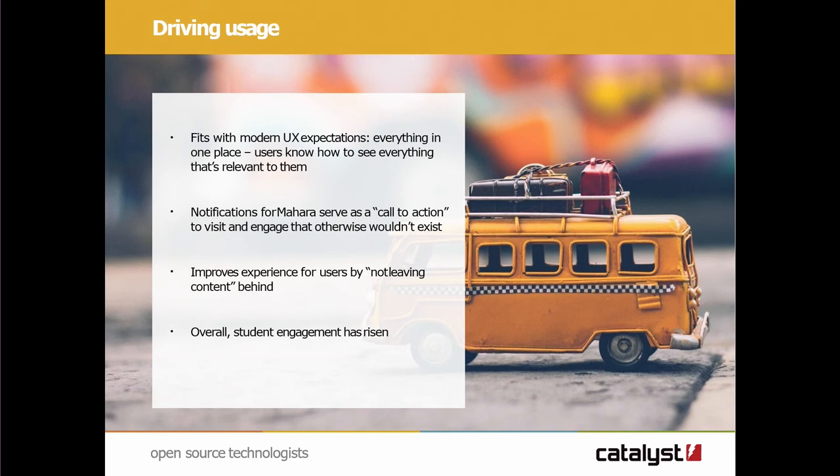Research at our institution would suggest students are logging into Moodle five or six times a day. We've got a major institutional initiative where all first-year students are starting to engage with the e-portfolio. And we're also seeing a slight increase — although it's only been two months since we've done this integration — with the amount of activity going on in the e-portfolio.